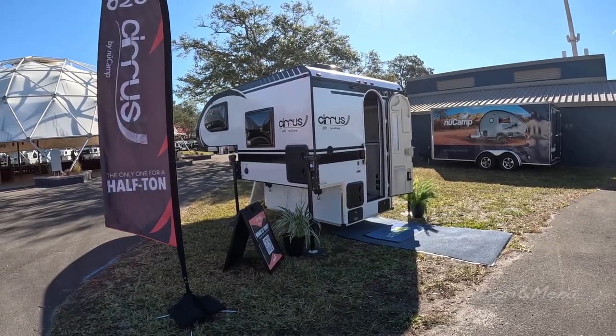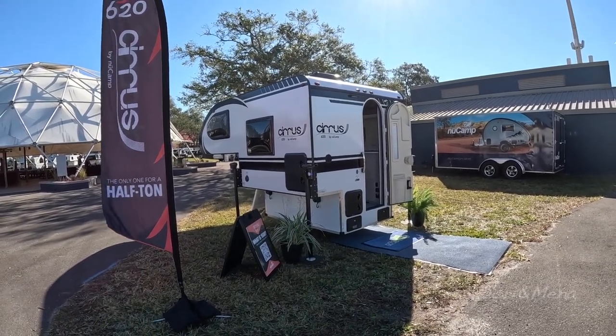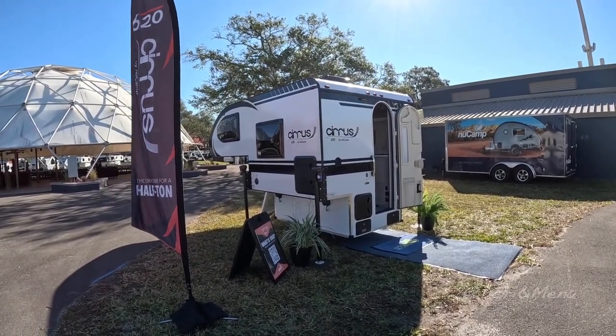The show price is $45,300. And is it a cassette toilet that's in there? Yes, that is a cassette toilet.